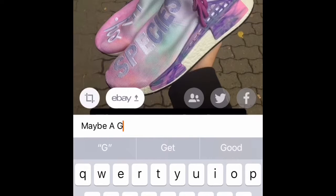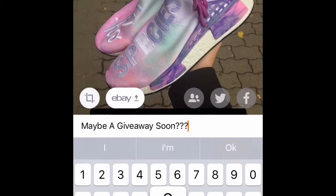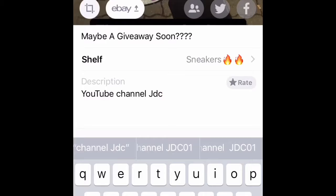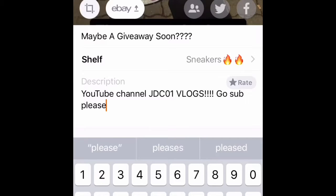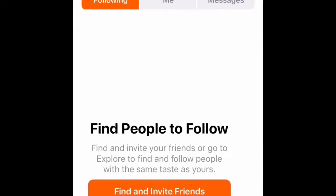You can title it whatever you want, add a price, anything you want. At 100 subs I am giving away these Human Races that just recently came out, so keep updated on that. Get me to 100 subs and that'll give you a chance to win. You put a description down below and then after you're done you just post public and it shows up on your shelf. You can like people's things — it's just like Instagram.